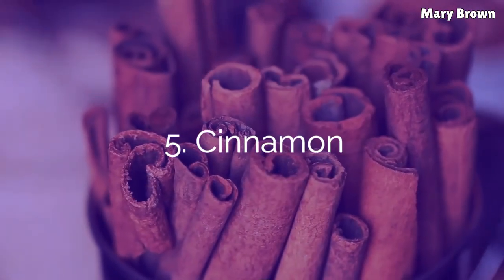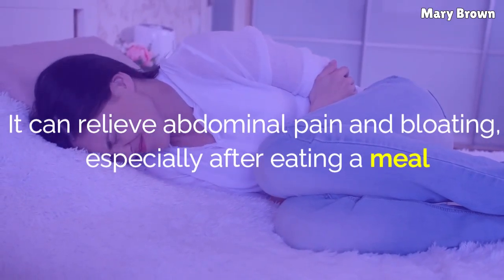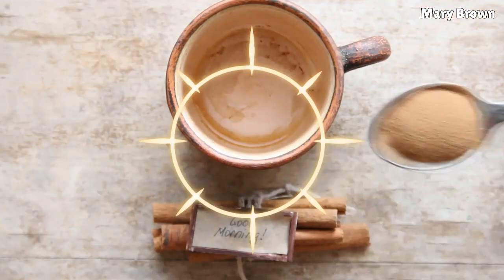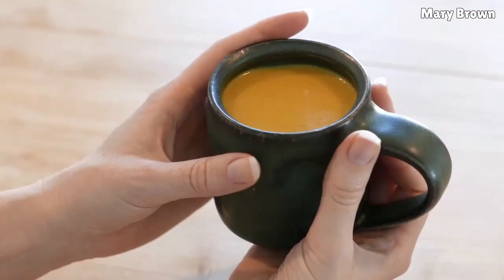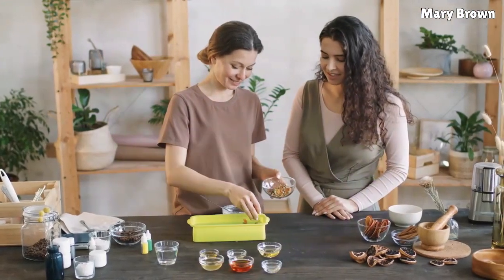5. Cinnamon. This popular spice helps calm and soothe the stomach. It can relieve abdominal pain and bloating, especially after eating a meal. It also works as a natural antioxidant. Add 1 teaspoon of cinnamon powder to a cup of hot water. Cover and steep for a few minutes. Drink this tea while it is still warm, 2 or 3 times a day. In addition, include cinnamon in your cooking.